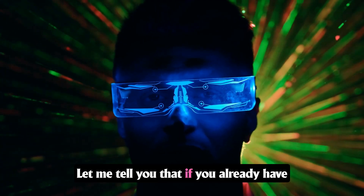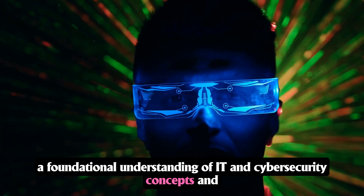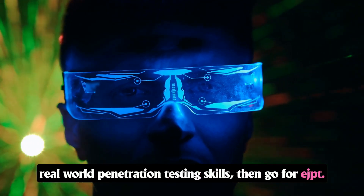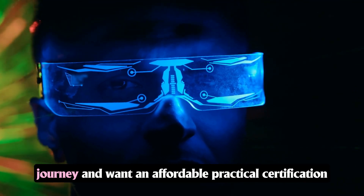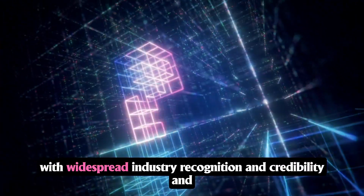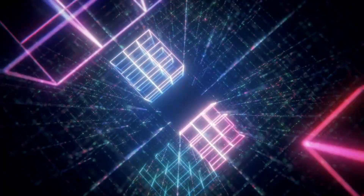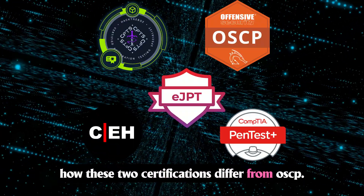If you already have a foundational understanding of IT and cybersecurity concepts and prefer hands-on learning with the aim of building real-world penetration testing skills, then go for EJPT. But if you are starting your cybersecurity journey, want widespread industry recognition and credibility, and have no problem paying for a more expensive certificate, then go for CEH. One last thing: how do these two certifications differ from OSCP?